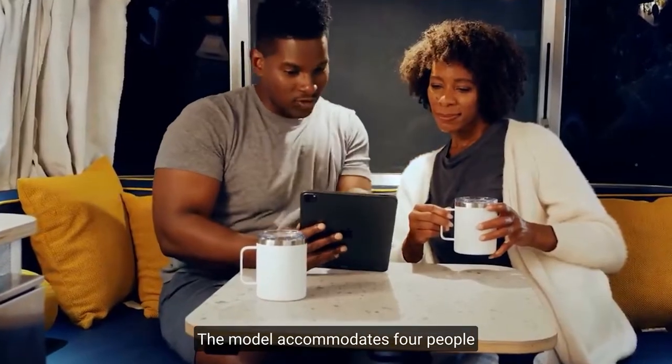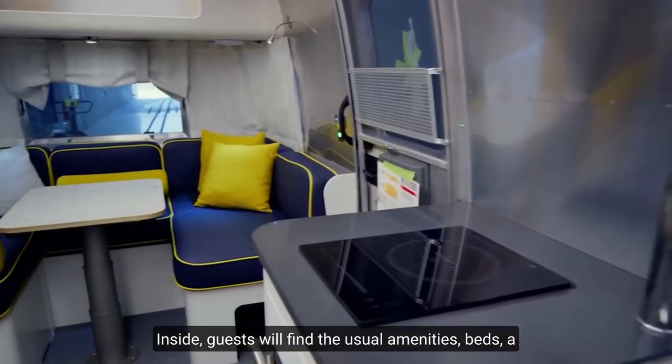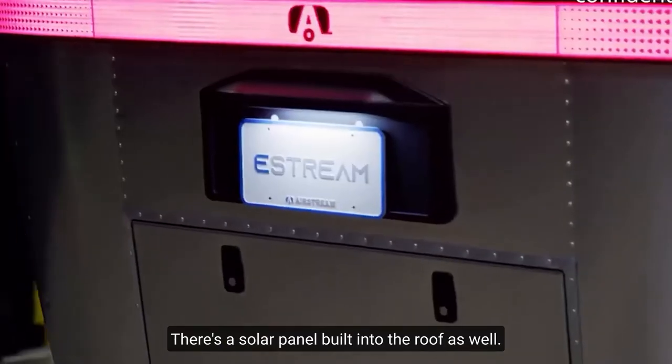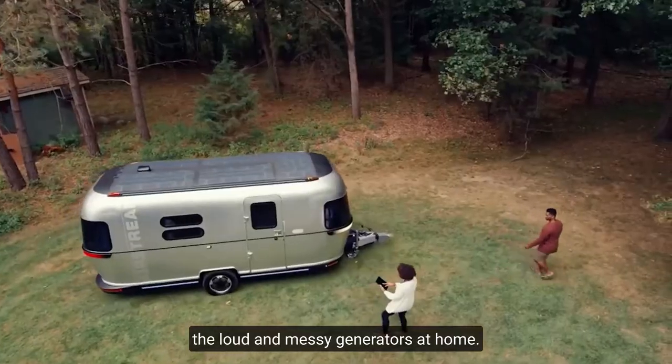The model accommodates 4 people and is about 22 feet long. Inside, guests will find the usual amenities: beds, a cooking area, a dining area, and a bathroom. There's a solar panel built into the roof as well. The authors of the project suggest leaving the loud and messy generators at home.